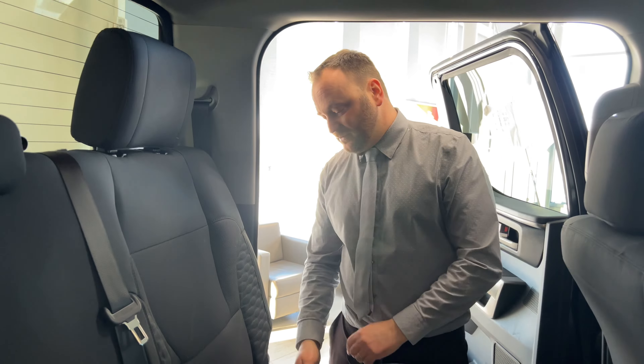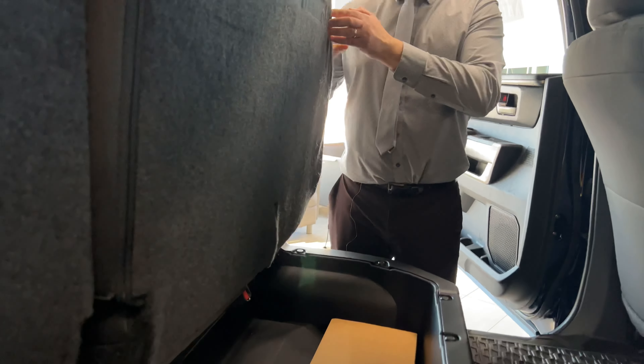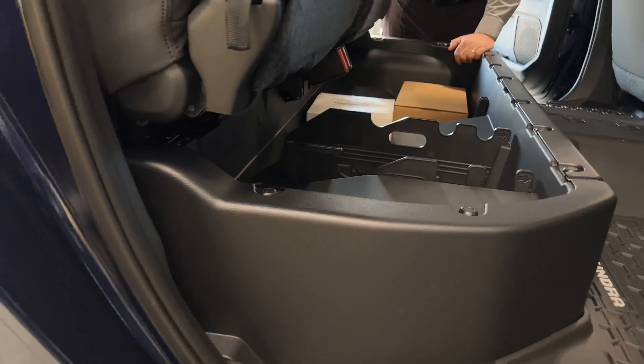Now that we have the exterior of the all-new Tundra out of the way, let's look inside and see what this is all about. First we'll start in the back seat where some of your occupants might go, or whatever you decide to put back here. You've got space behind the seats and one of my favorite things — tons of space underneath to put whatever you're inclined.